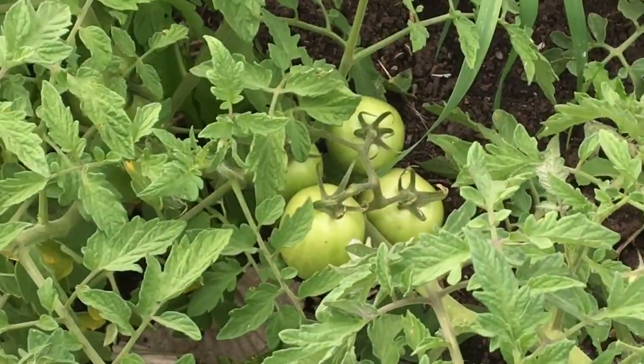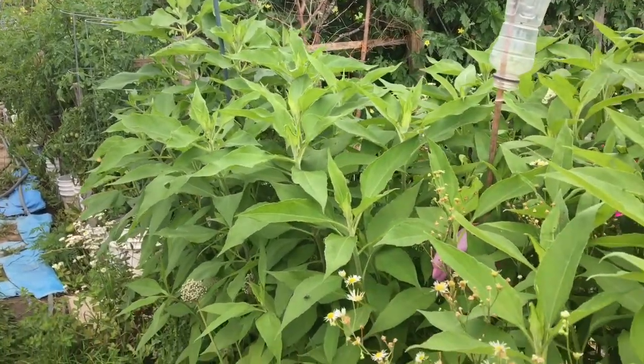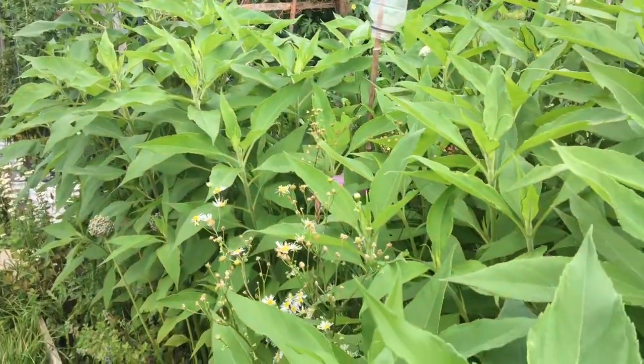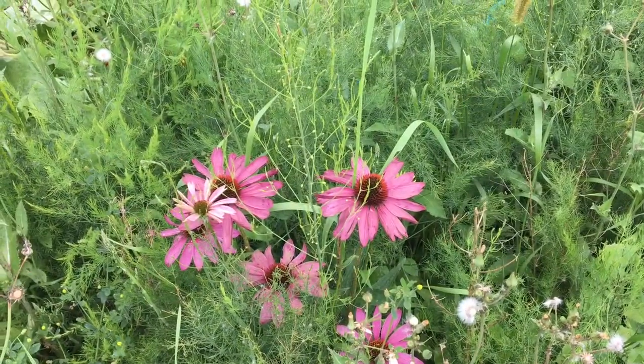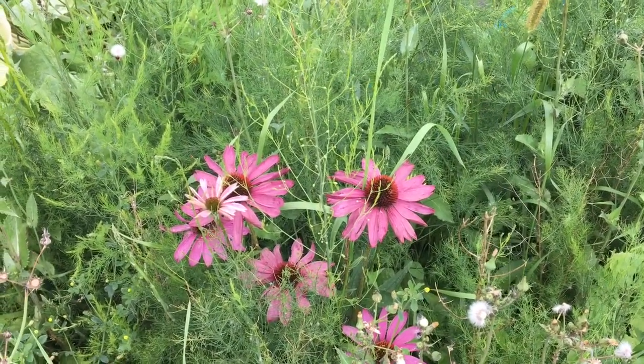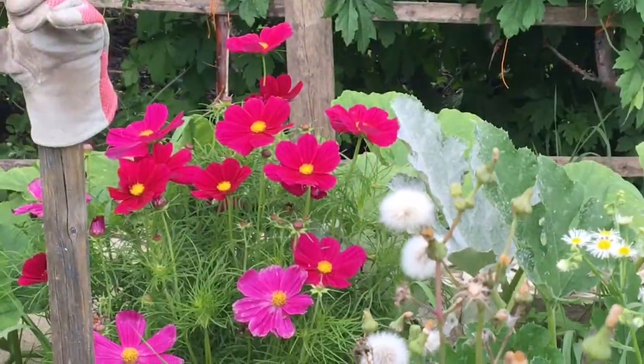Beefsteak bush, more mint to dehydrate, Jerusalem artichokes, and weeds. Echinacea surrounded by weeds and grasses. I don't know if that's a wasp or a bee — I don't know my species. The cosmos are just popping.